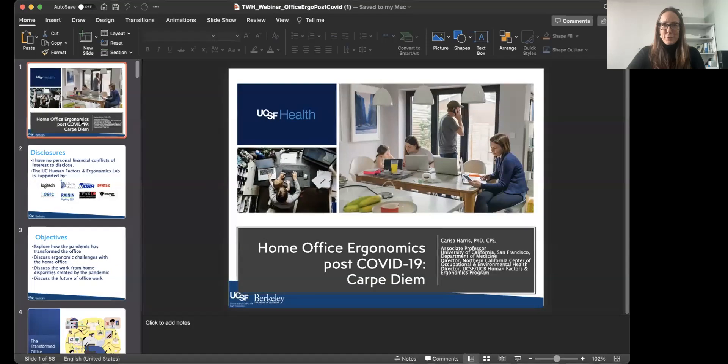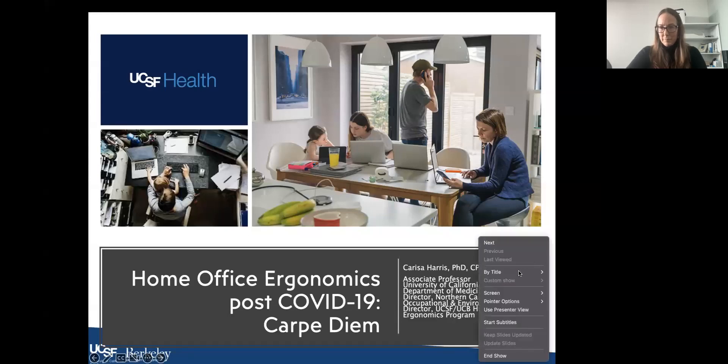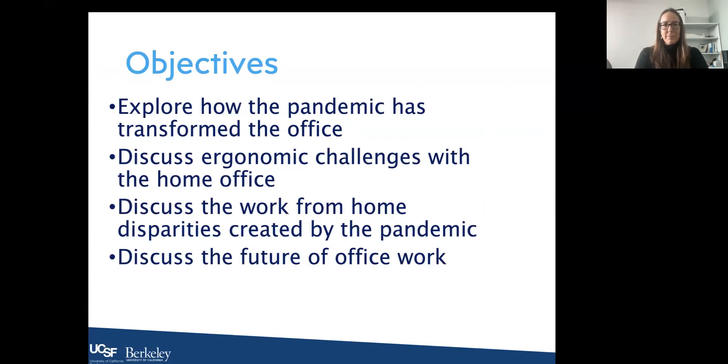Thank you so much, Ed, for that introduction, and thank you for including me in the California Labor Lab. It is truly an honor. Today I'm going to talk about home office ergonomics, particularly in the post-COVID-19 era. I have no personal financial conflicts of interest to disclose, though the UC Human Factors and Ergonomics Lab is supported by certain companies. I'll cover how the pandemic transformed the office environment, ergonomic challenges with the home office, work-from-home disparities created by the pandemic, and the future of office work.